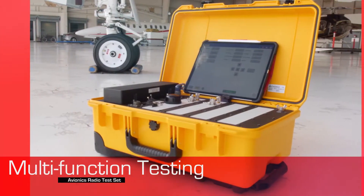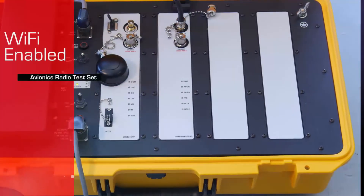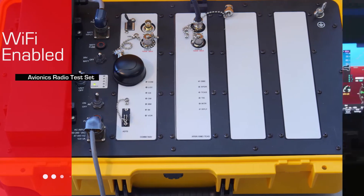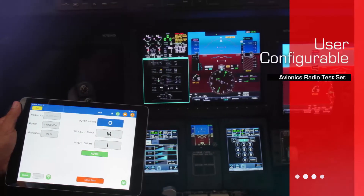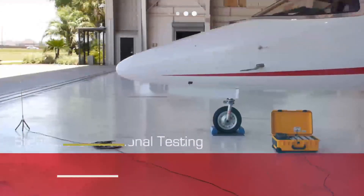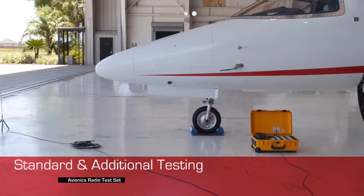The ART 7000 is a portable multi-function Wi-Fi enabled RF tester designed to cover all current radio test requirements and simplify aircraft testing. The system is user configurable and easily expandable to meet future radio testing needs. It has standard capabilities for communication, navigation, DME, ATC, ADSB, and ELT.